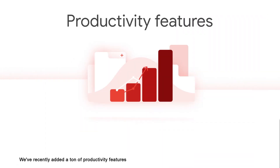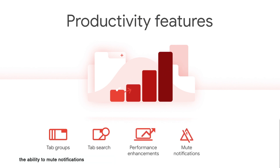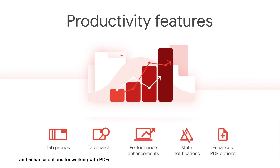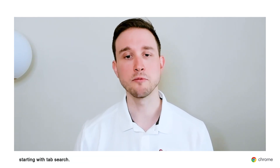We've recently added a ton of productivity features to help end users get their work done easily and efficiently. Some of these features include tab groups and tab search, performance enhancements, the ability to mute notifications, and enhanced options for working with PDFs within the browser. Now let's take a quick look at what some of these productivity tools look like, starting with tab search.